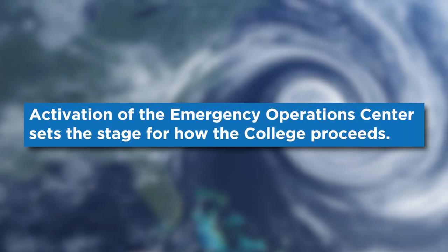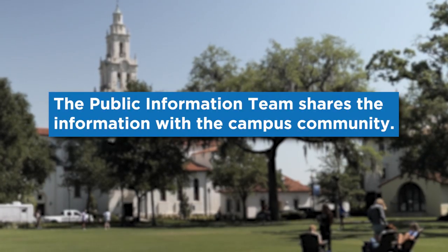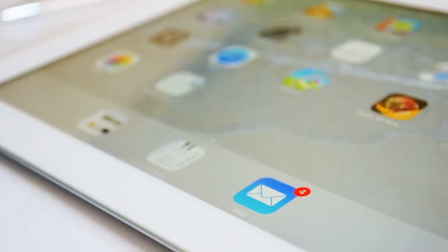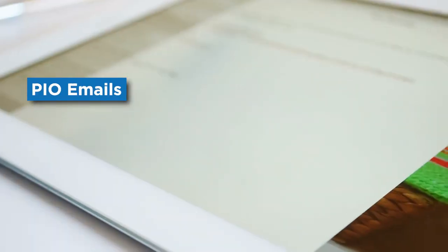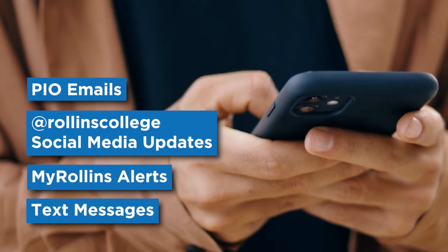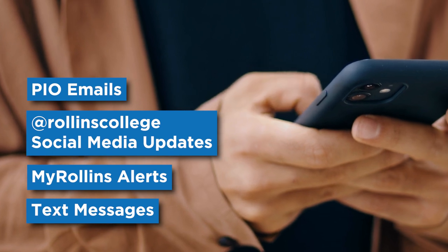Activation of the EOC sets the stage for how the college proceeds. The Public Information team shares the information with the campus community. Members of the Rollins community will receive emails, social media updates, My Rollins alerts, and sometimes text messages with emergency-related communications from the Public Information team. Their email is publicinformationofficer@rollins.edu.